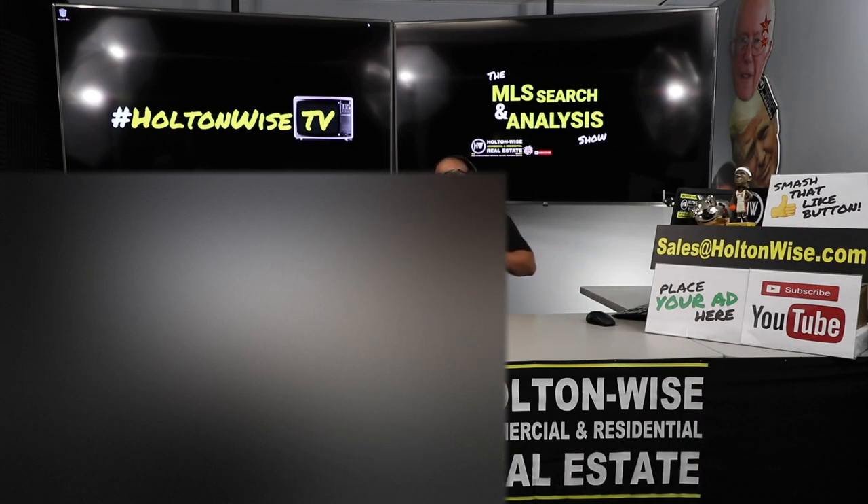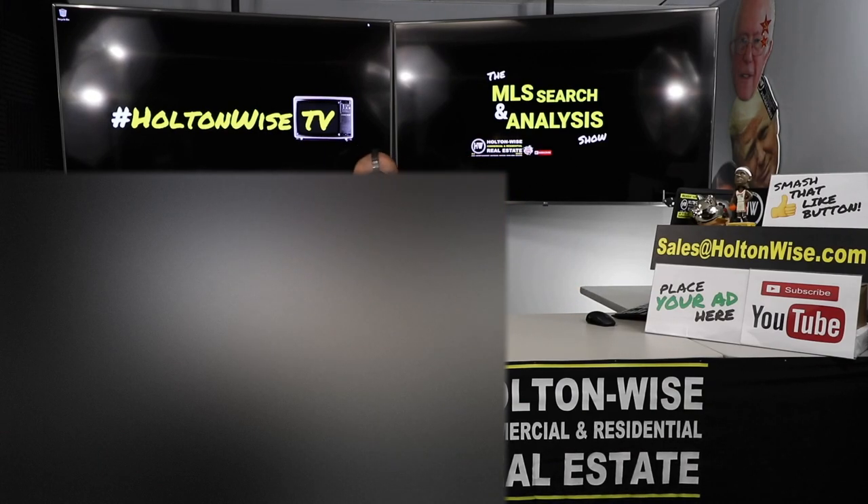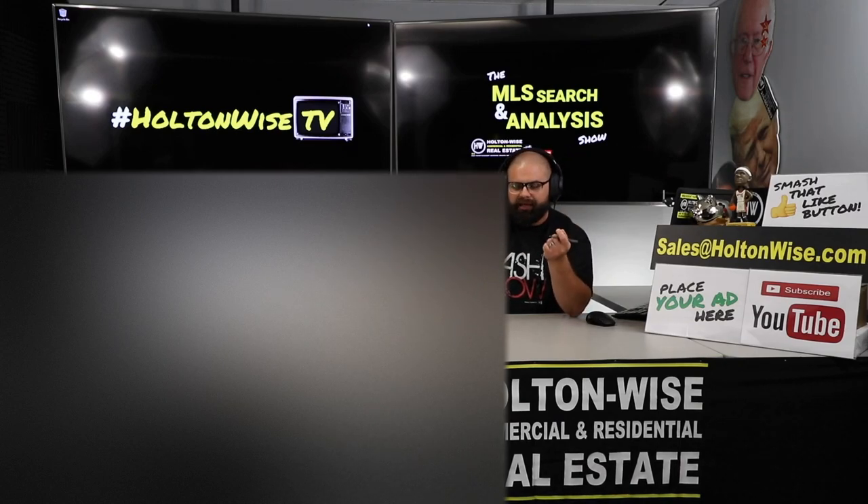Hey folks, welcome to another episode of the MLS Search and Analysis Show here on Holton Wise TV. This is the show where I work with you one-on-one to assist you guys with your real estate portfolio. It's the MLS Search and Analysis Show because you tell me what you want and I go out there, search the MLS, and try to find it for you. There are 5,000 other realtors out here in the Cleveland market, so we take your criteria and try to match you with the right property.